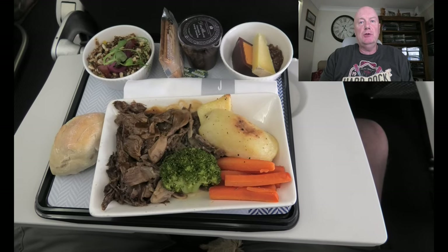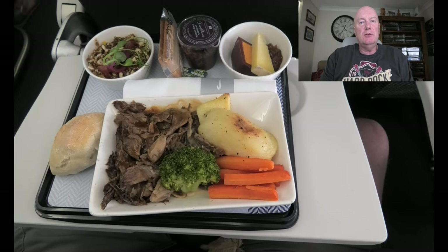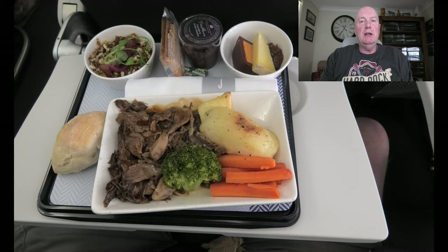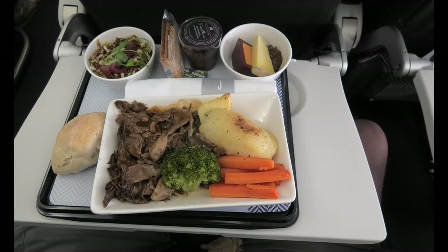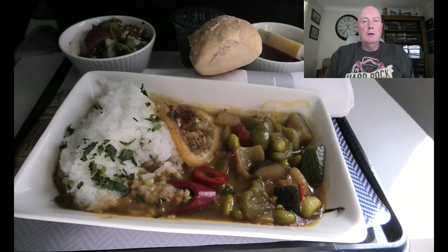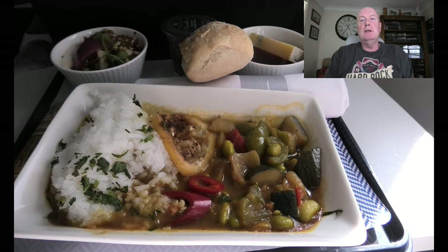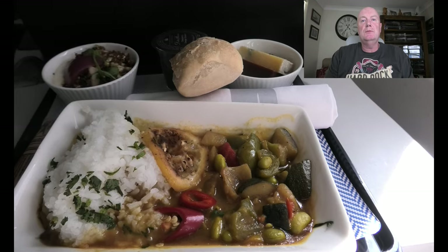I had the lamb shank and every part of this meal was superb — everything: the cheese, the sweet, the bread roll — everything was perfectly cooked and really, really tasty. Susan had the Korean dish. Now in this video it doesn't look that great, but she said it was really, really nice.